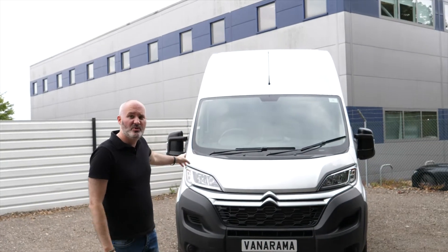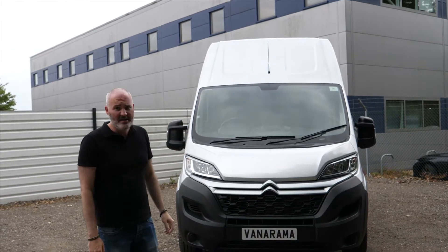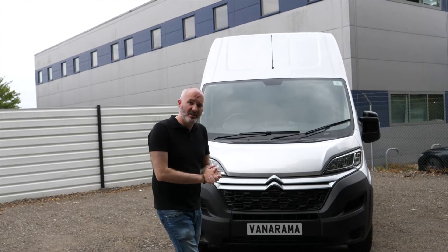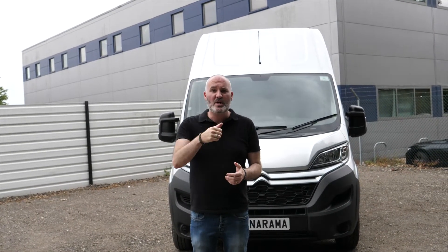In the early 1990s, Sir Mix-a-Lot said that he liked big butts and he couldn't lie. Well, I like big vans and I cannot lie, and they don't come much bigger than the Citroen Relay L3H3. Just look at the size of it. Let's get under the skin, and I'm gonna tell you the top five things that I would give a big thumbs up to on the Citroen Relay L3H3.